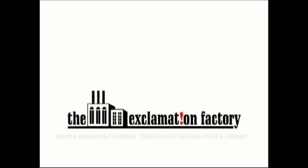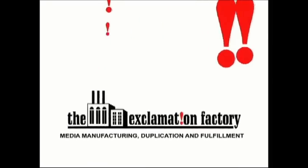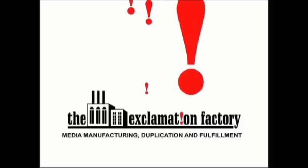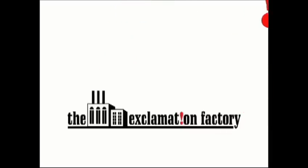Welcome to The Exclamation Factory. The Exclamation Factory is proud to be the innovator in media manufacturing, duplication, customization, and packaging. At The Exclamation Factory, we turn the ordinary into an art.